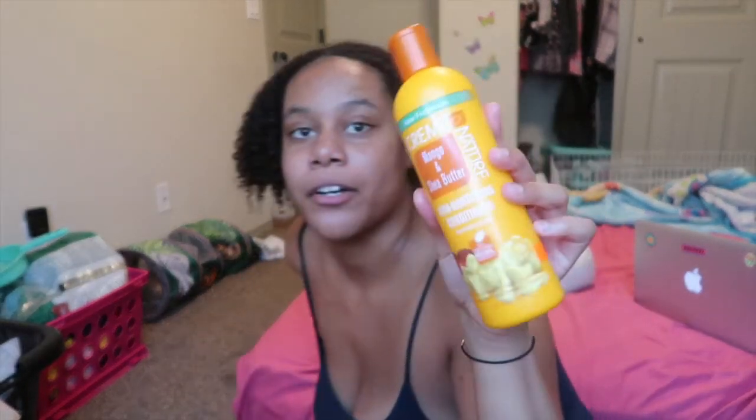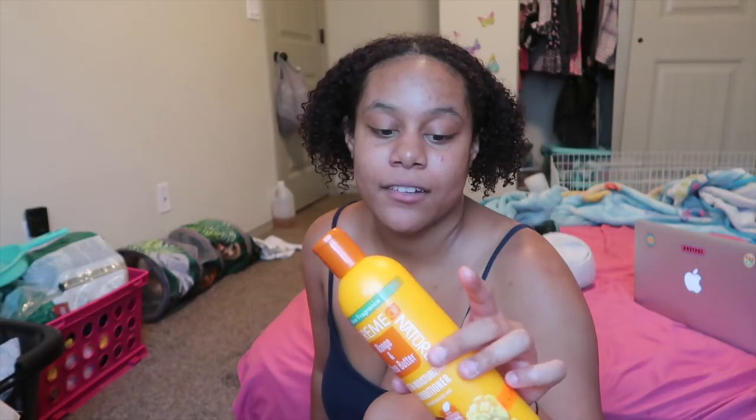I have this Cream of Nature Mango and Shea Butter Ultra Moisturizing Conditioner — it has mango and shea butter in it. This is 12 ounces so it's going to last me a while. It's still pretty full because my hair has been in braids, which is a good thing because I use so much conditioner that it runs out really fast.